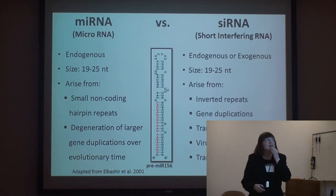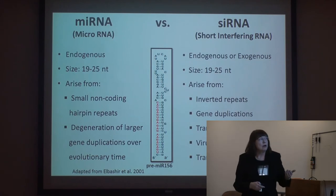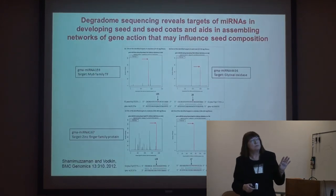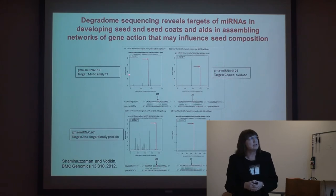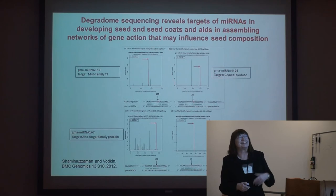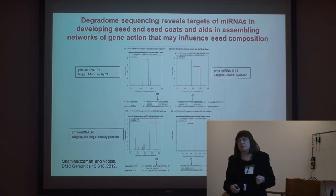Small RNAs were discovered only about 12 years ago and are classified in various types. Rashid Bashir mentioned detecting some that are involved in cancer. In plants, they regulate a number of systems too. We sequenced populations from these — some are called micro RNAs, some are called short interfering RNAs. Using degradome sequencing, we can tell by the signal and sequencing that a micro RNA regulates a particular transcription factor family. This was the work of our graduate student Mohamed Shamambazaman, and this is one of the first times this technique had been applied in soybean.